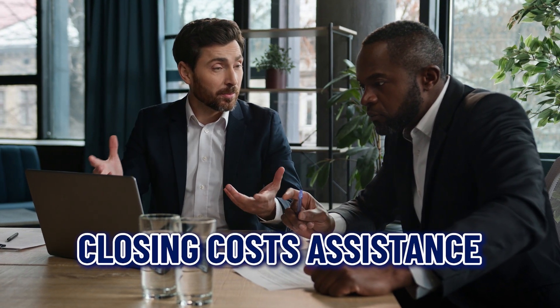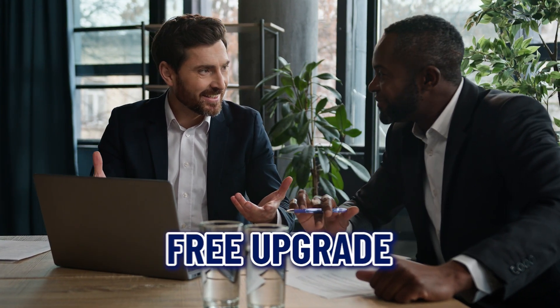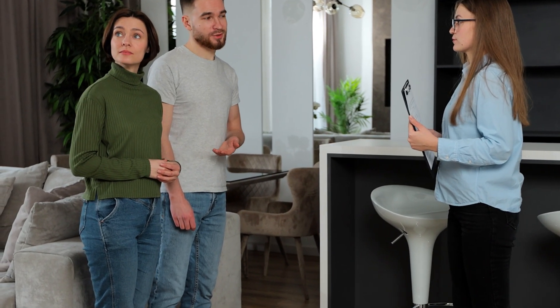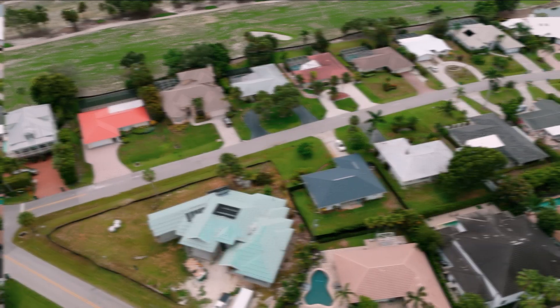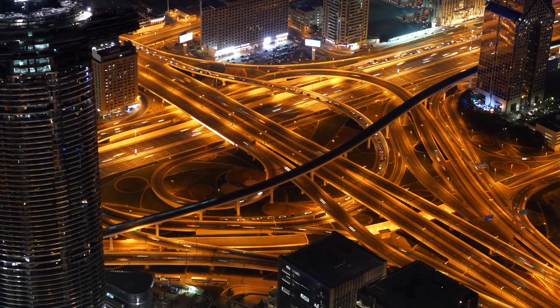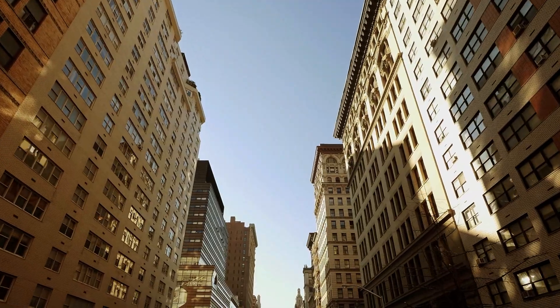Number seven: financial incentives. Builders often offer financial incentives to attract buyers, such as closing cost assistance, mortgage rate buy-downs, or free upgrades. These incentives can make purchasing a new construction home more affordable and provide additional value. Be sure to ask about any current promotions or deals when considering new construction.